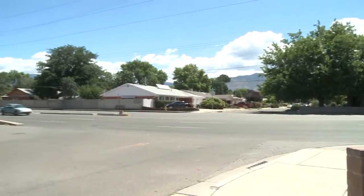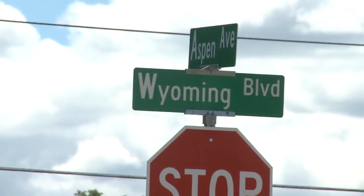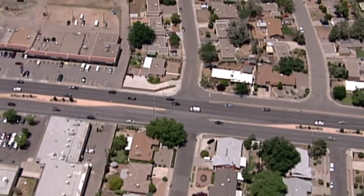The city says it's now looking into those safety concerns and possibly adding a no-left-turn sign from the service road. One resident says: 'It scares the crap out of me. This, I believe, is one of the most dangerous residential intersections in Albuquerque.'